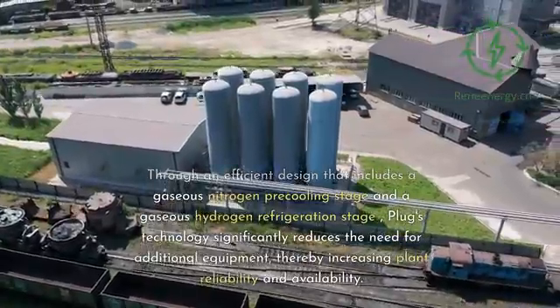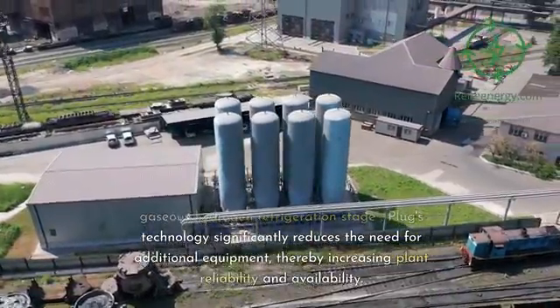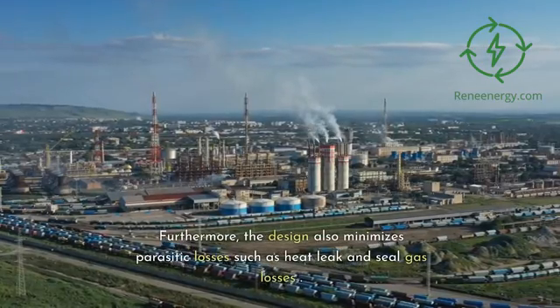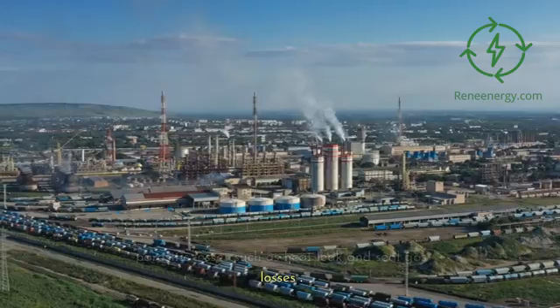Plug's technology significantly reduces the need for additional equipment, thereby increasing plant reliability and availability. Furthermore, the design also minimizes parasitic losses such as heat leak and seal gas losses.